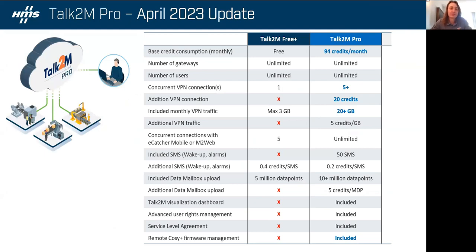Some of you are familiar with Talk2M Pro, some not. We made updates to the platform as of April 2023. Previously you got nine gigabytes of VPN traffic and three concurrent connections with Talk2M Pro. Now you'll receive five concurrent connections and 20 gigabytes of monthly data traffic — those are the two big updates. The difference between Talk2M Free Plus and Talk2M Pro is that Free Plus is a freemium solution included with all EWON purchases, giving you a single VPN tunnel — one person connected to a single device. On Talk2M Pro, you can now have five VPN connections, so five people could be connected to five different EWONs or to the same EWON.